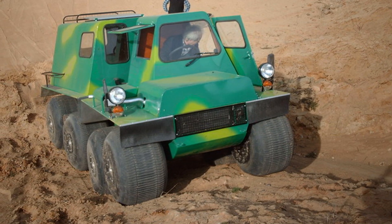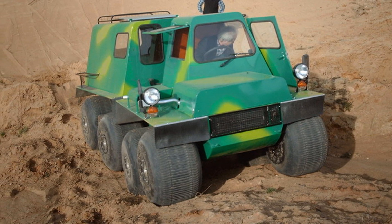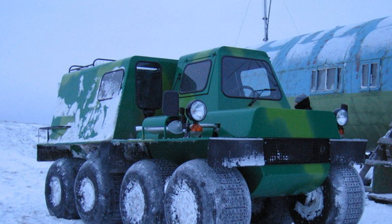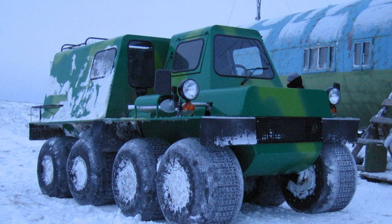The speed on land is 50 kilometers per hour. The average fuel consumption is 5.5 liters per hour. The all-terrain vehicle keeps afloat due to the tightness of the sections and the displacement of the wheels.